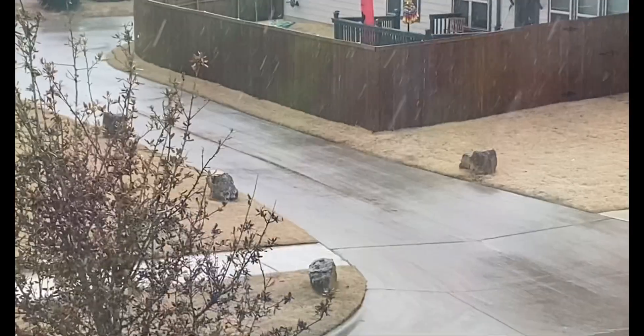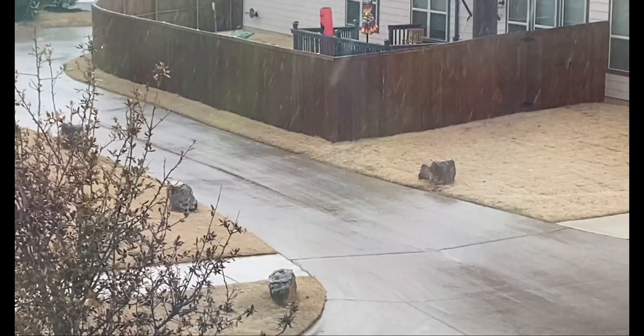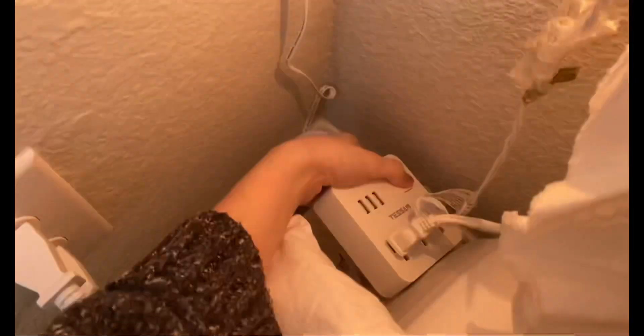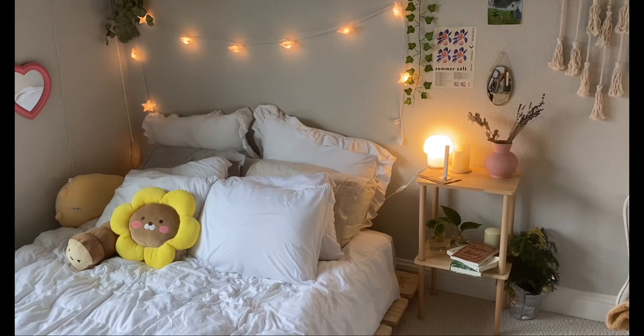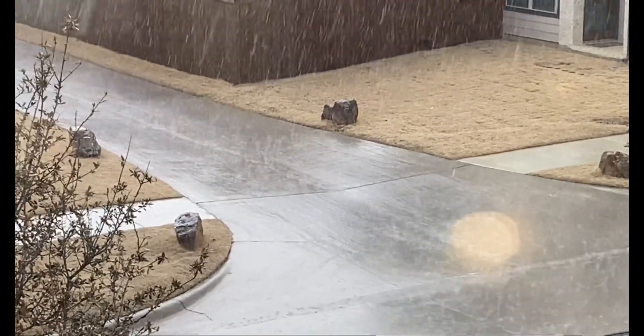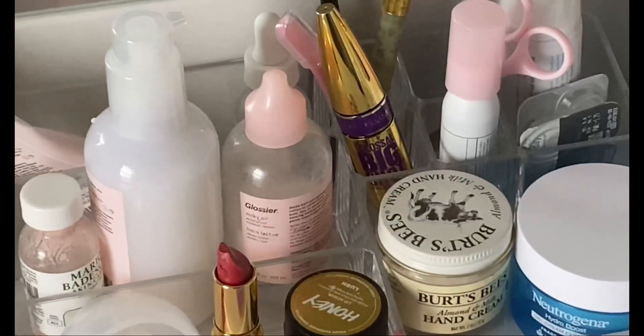Today it was super rainy and cozy outside, which was awesome. I also just like to turn on my lights whenever it gets cloudy so I can have a little bit of warmth in my space. So after I clean up my room, I like to do my skincare routine and brush my teeth.